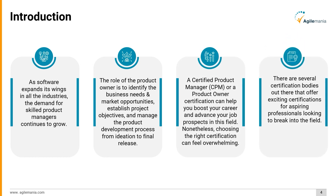There are several certification bodies out there that offer exciting certifications for aspiring professionals looking to break into the field. Let's take a look at some of the best product owner certification programs available today and what they offer you as an applicant. But first, let's have a clear understanding of who is a product owner.